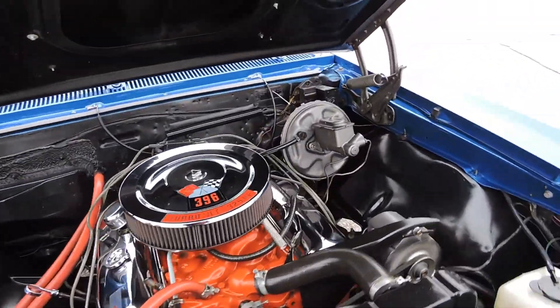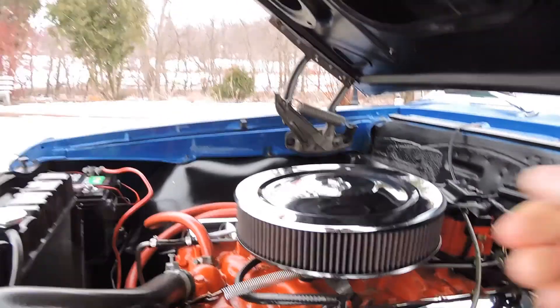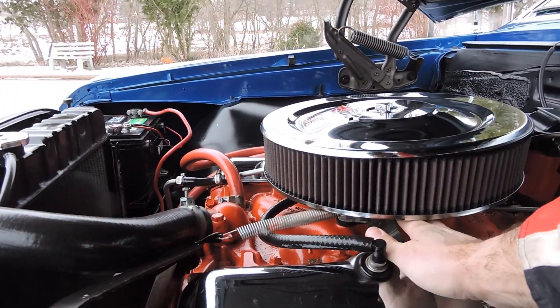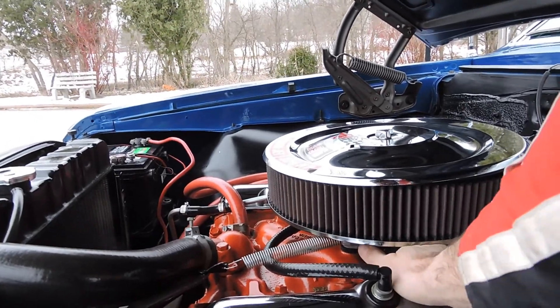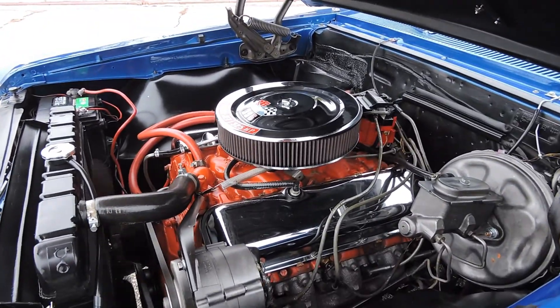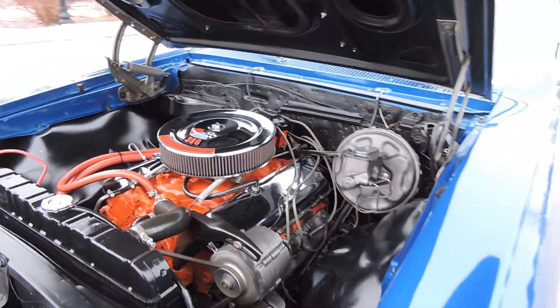It's still on fast idle right now. It's still about 20 degrees out today, a little cold. There we go - we got the choke off. Idles down nice.